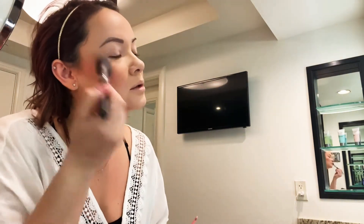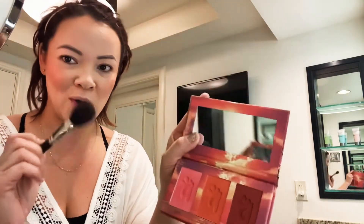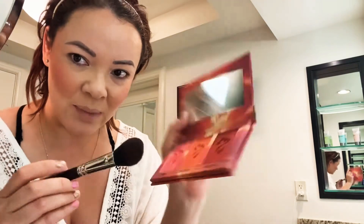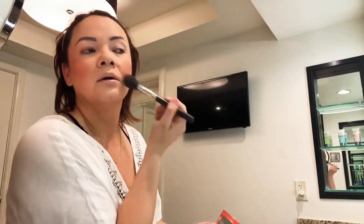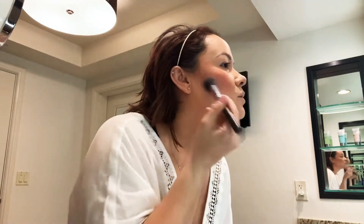After my bronzer I like to apply my blush. I'm using Alomar Cosmetics again, going in with the hot pink. The name is Diosa — that's a cute name, it means Goddess. This pink is really bright and it's perfect so it can show up in the pictures we'll be taking.